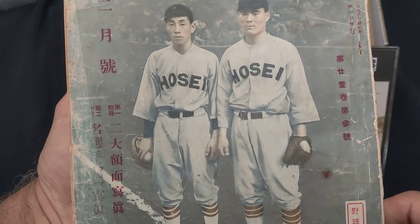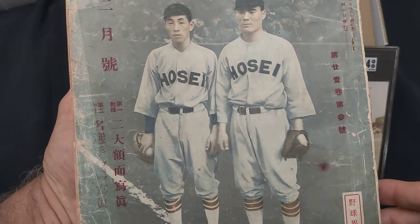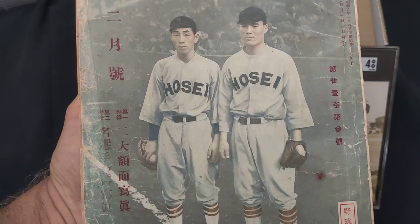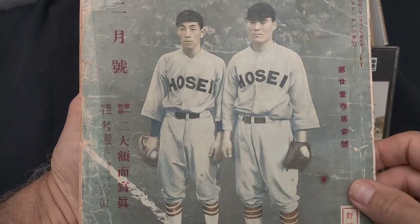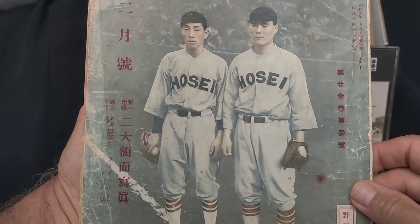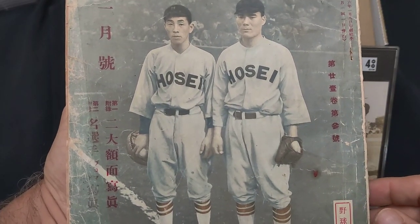He actually died in the war in 1945 at age 34. He was also a member of the Japanese team who played against Babe Ruth and Lou Gehrig during the 1934 tour, and he was a member of the Tokyo Giants from 1936 to 1939.